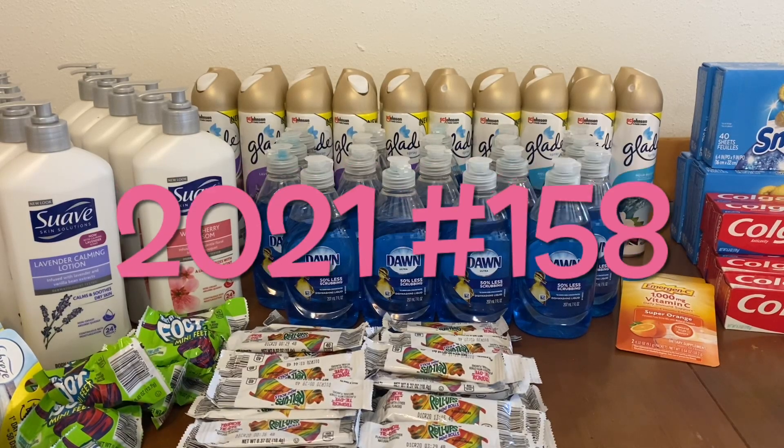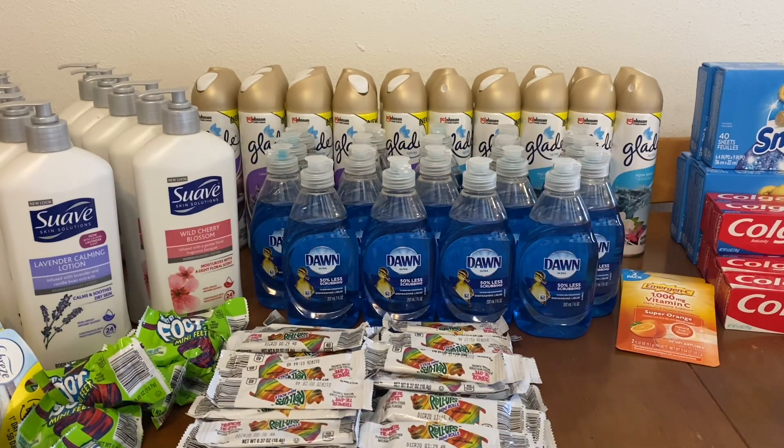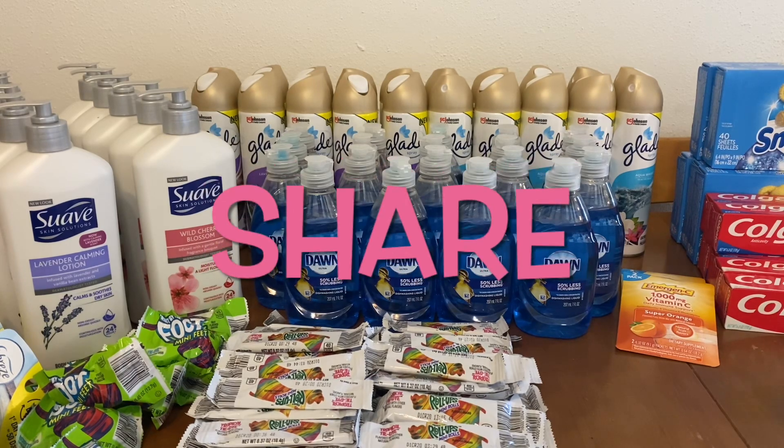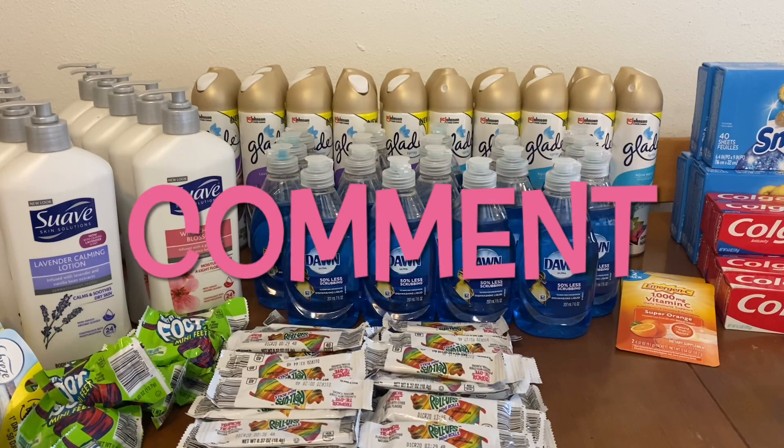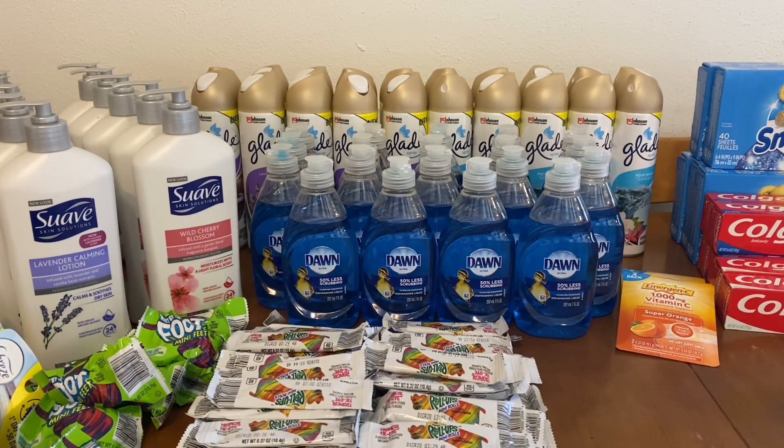Hi Ranch Fam, this is Jima. Welcome back, or welcome if you're new.